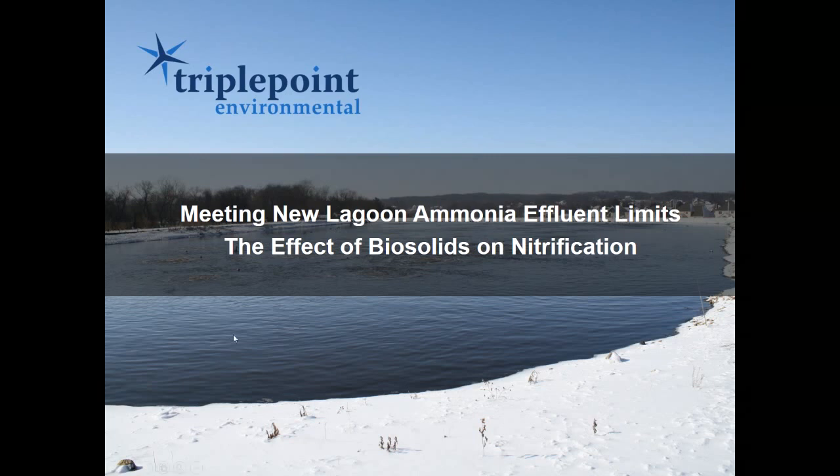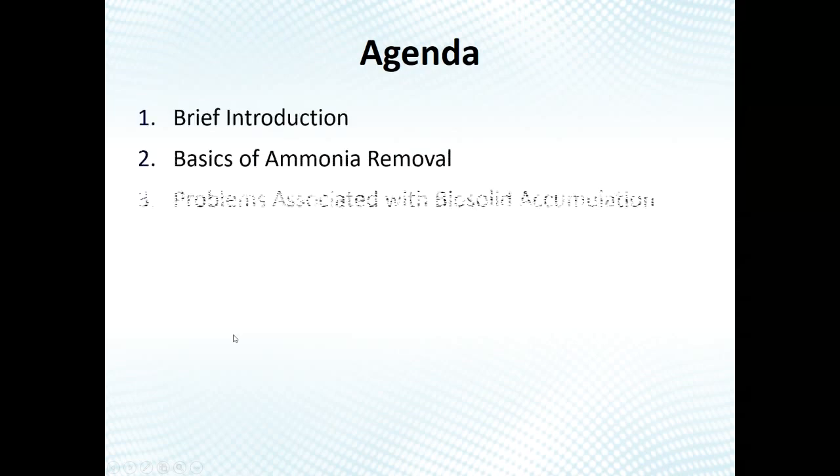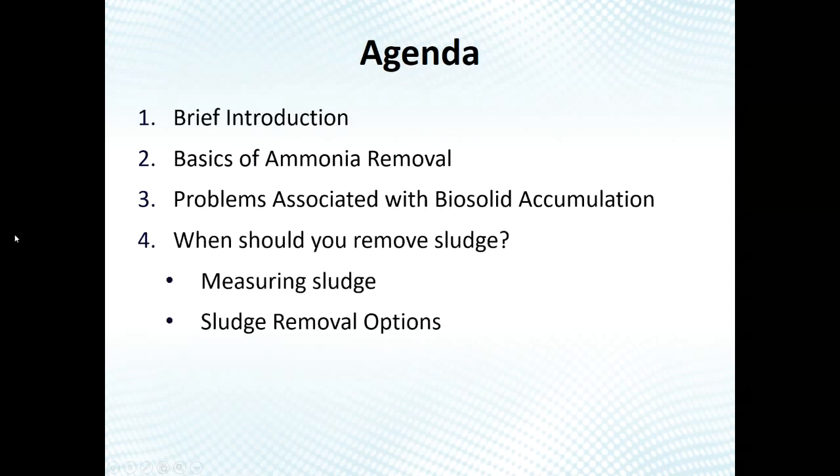Today we're going to do a brief introduction from Triple Point. We're looking at biosolids mainly as it pertains to ammonia removal, but it impacts BOD treatment and all nutrient removal of any kind through the lagoon. We'll talk about ammonia removal first, then issues with biosolids accumulation, and then ways to measure and remove sludge.